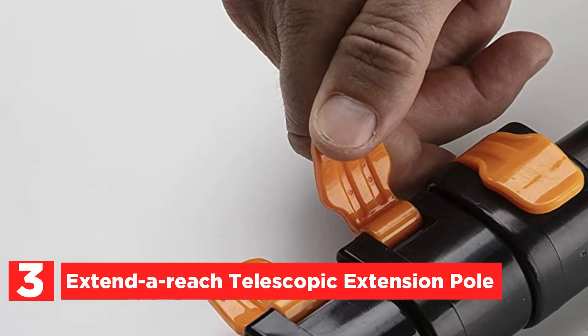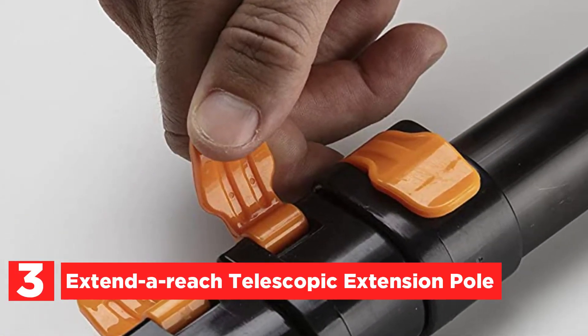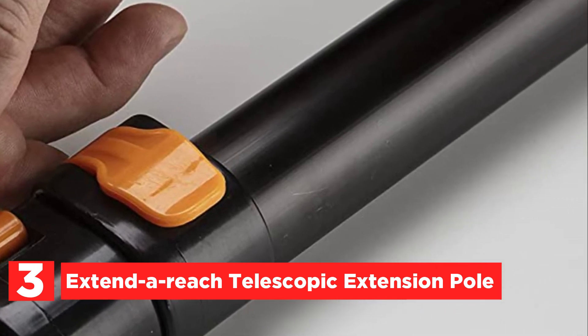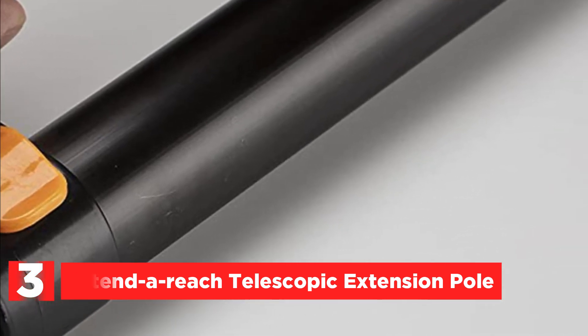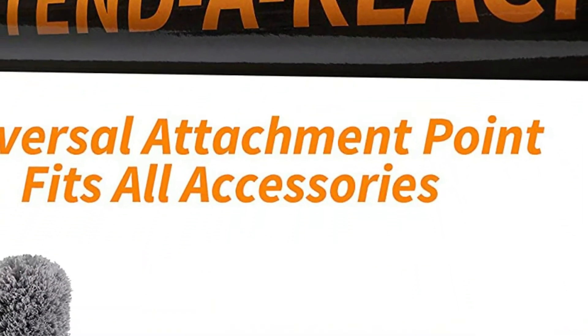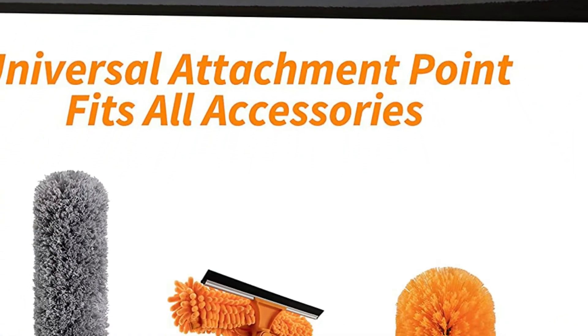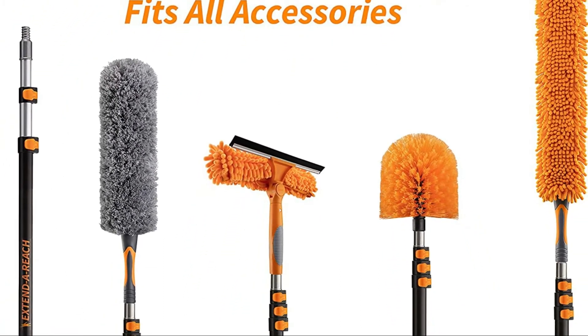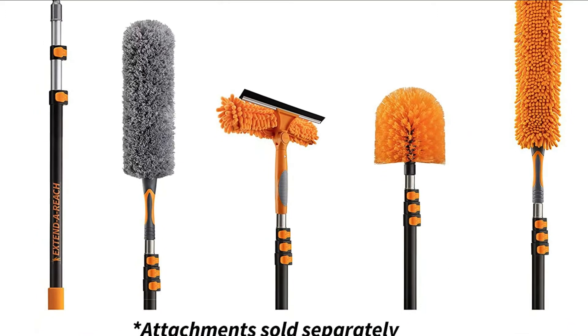At number 3, the Extender Reach Telescopic Extension Pole. It can provide an additional 30 to 40 feet of reach while standing, making it simple to tackle difficult tasks. You can adjust the pole's length for the task at hand, whether reaching high ceilings or walls, painting, cleaning light bulbs, dusting windows, washing roofs, and many more.